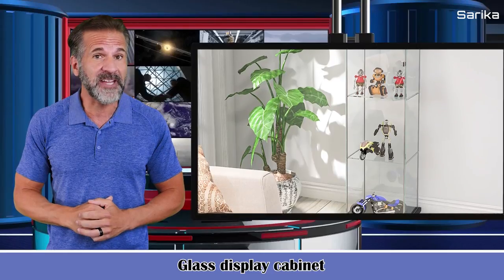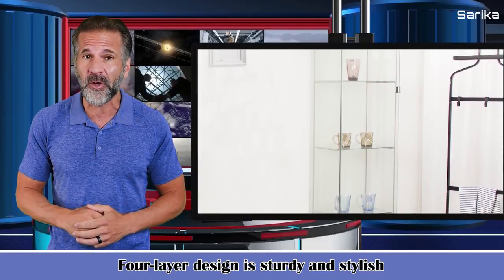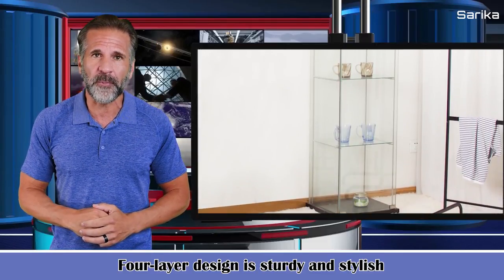Each piece of tempered glass is 4 millimeters thick. The four-layer design is sturdy and stylish and can display photos, books, action figures, wine and whiskey. The glass door is easy to open and close.